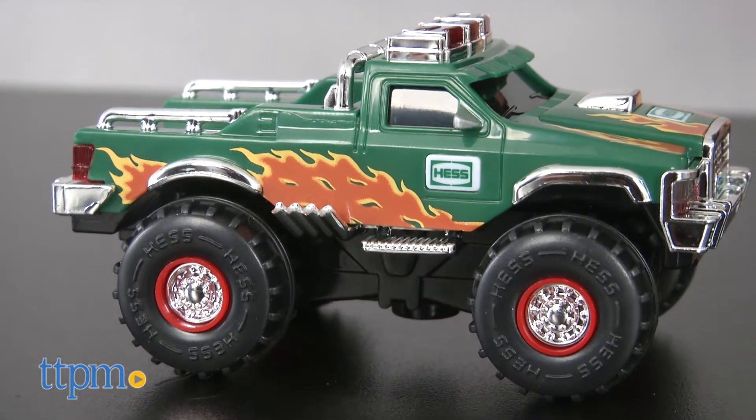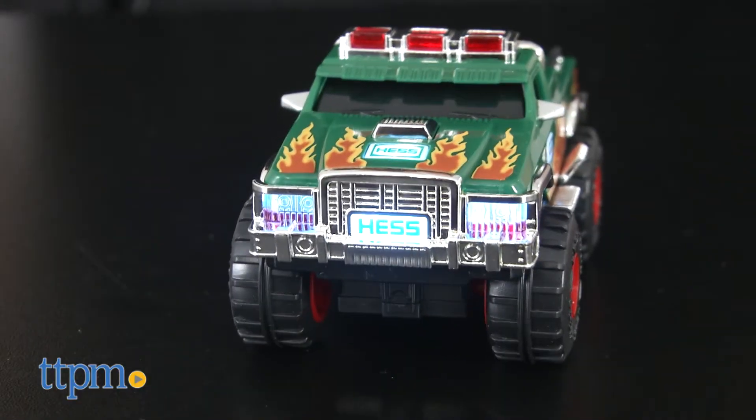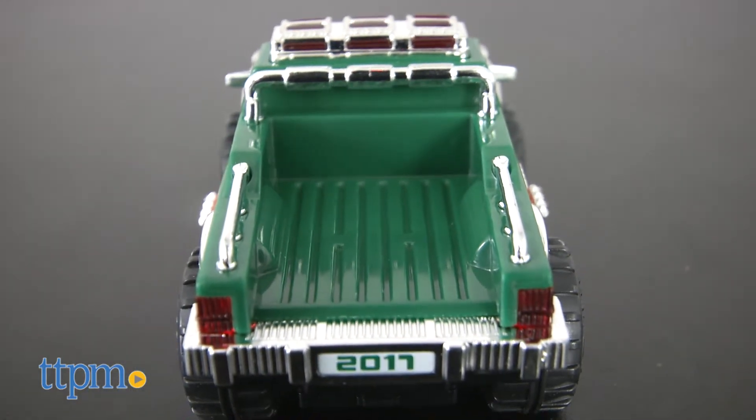Finally, the four-inch green monster truck has cool flame accents, 18 lights, and chrome on its grille, bumpers, fender guards, wheel covers, roll bar, side exhaust pipes, and more.